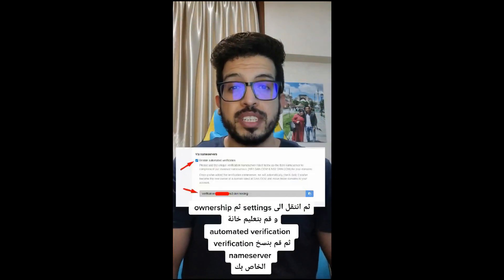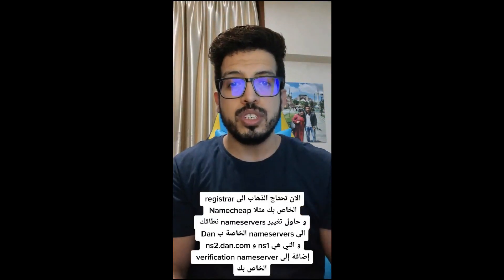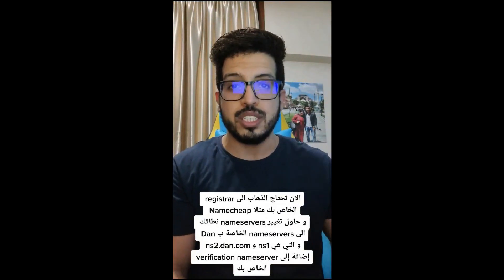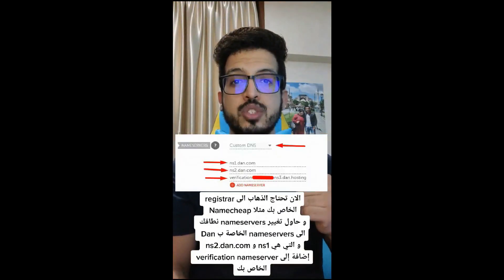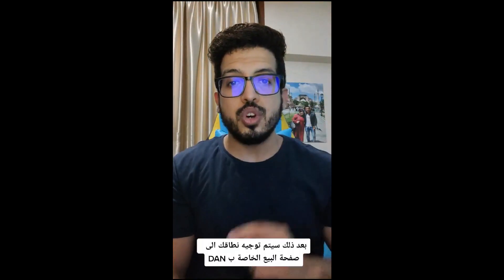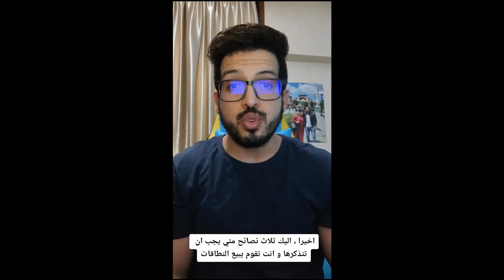Then go to Settings, Ownership, and check Automated Verification, and copy your verification name server. Now you need to go to your registrar — for example, Namecheap — and change the domain name servers to DAN's, which are ns1 and ns2.dan.com, plus your verification name server. After that, your domain will redirect to the landing page.